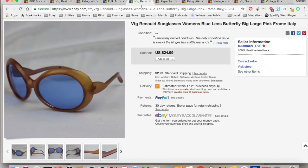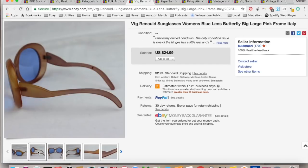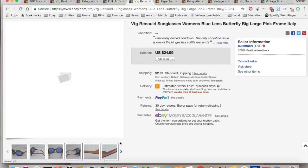These are some Renault sunglasses. Sold for $24.99, I collected $27.91. I paid a dollar for them at an estate sale. $6.64 for shipping and fees for a total profit of $20.47. They took three months to sell. They were so cool.